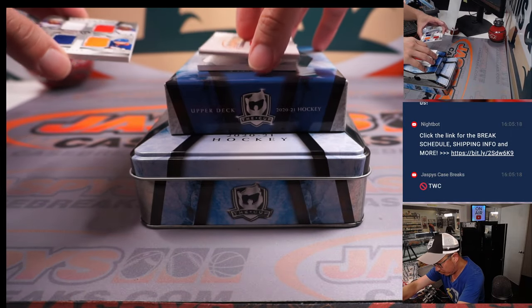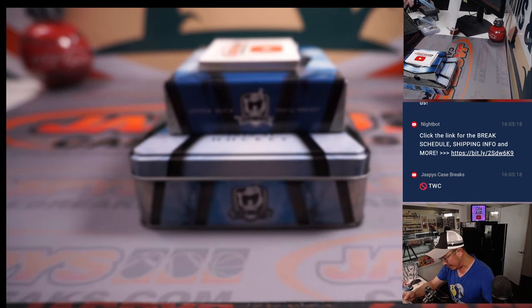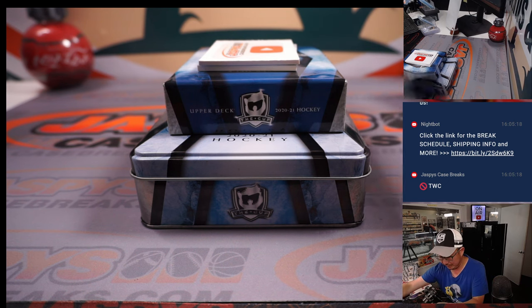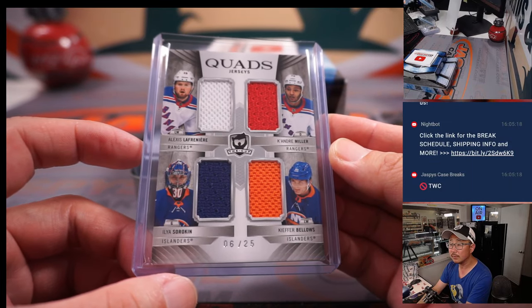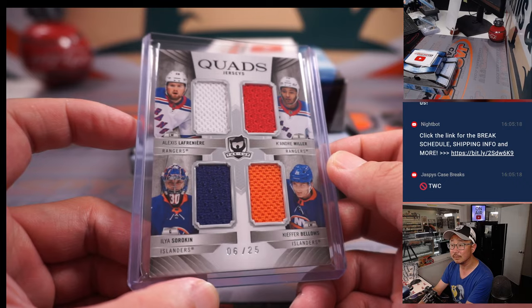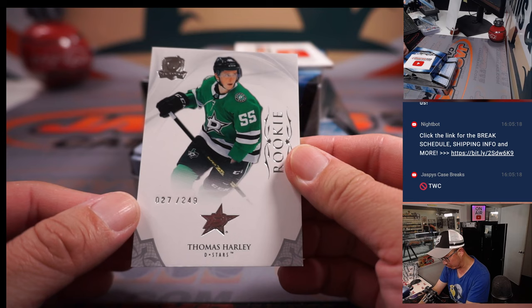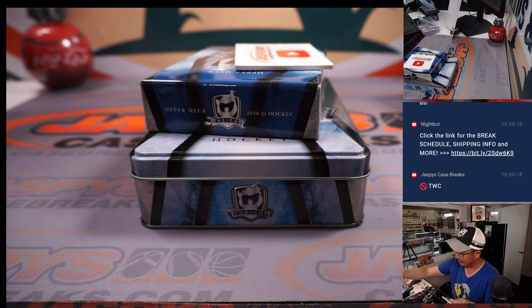A couple more here — I think these should be both relics. There's Alexis Lafreniere, Kieandre Miller, Ilyas Sorokin, and Kiefer Bellows — six out of 25, four-color quad relic for the Rangers and Islanders. No randomizer because it just goes to that number — that'll be for James and the number six. And the last one here is Thomas Harley rookie card, 27 out of 249, and that'll be for Kevin and seven.